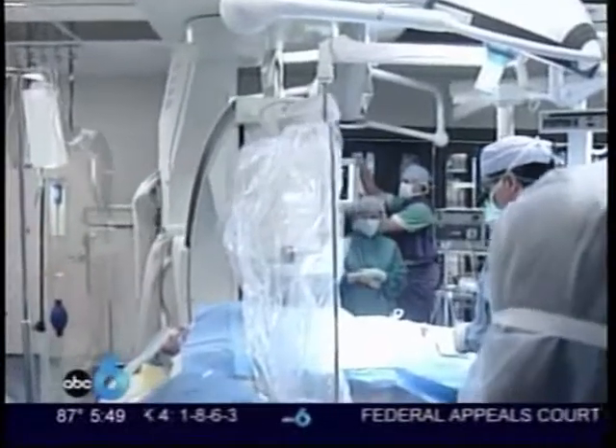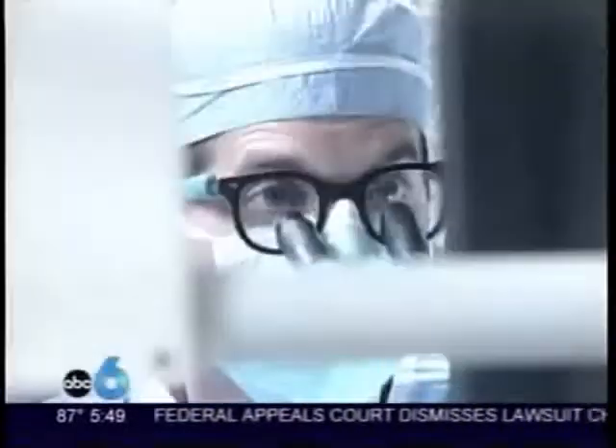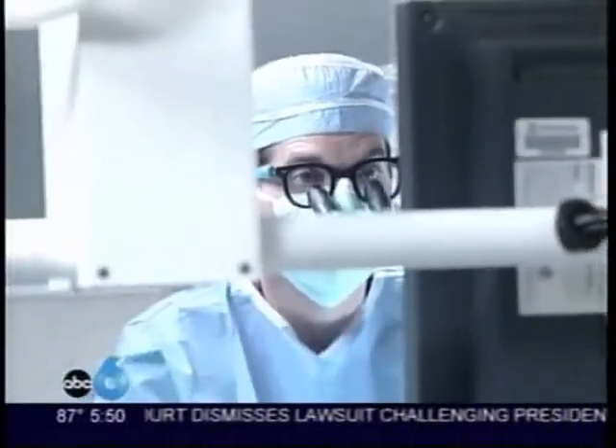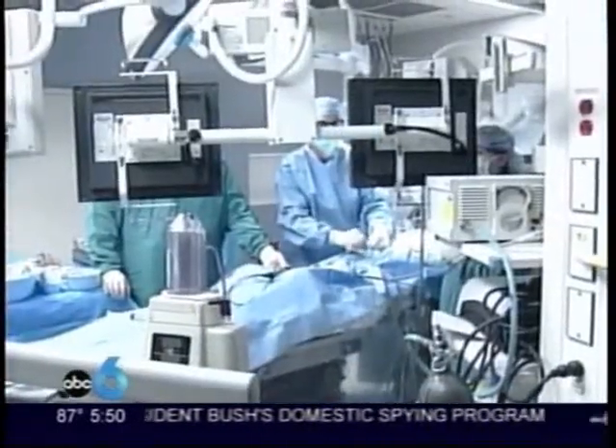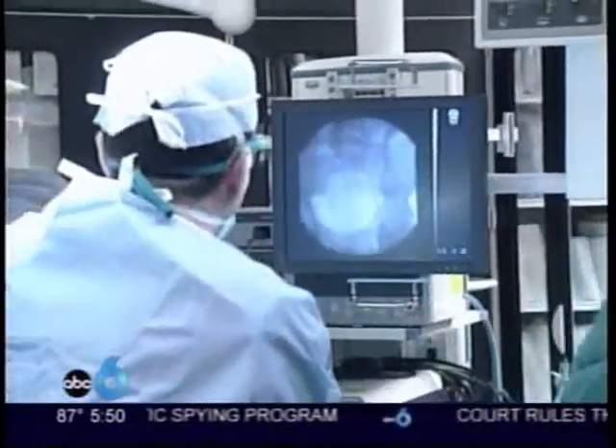It's the only surgical suite in the region where patients can get diagnosed and treated in one visit. Ordinarily, we'd have to make a long incision and search high and low to try and identify that area. But with our imaging system, we're able to see it.